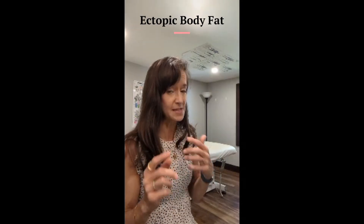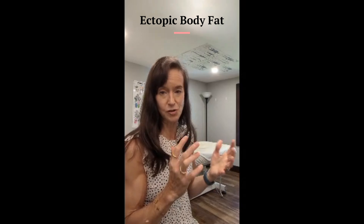The second type of body fat is called ectopic body fat. This represents a very small percent of your total body fat. There is a small amount of body fat that does reside in some of the cells of your body. Again, this makes up a very small amount of your total body fat. That's the second type — it's called ectopic.